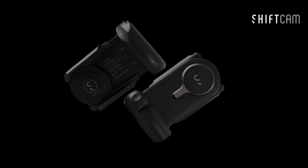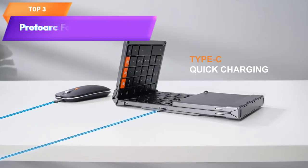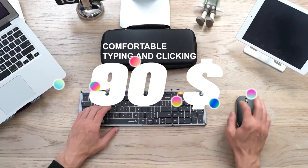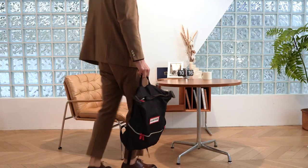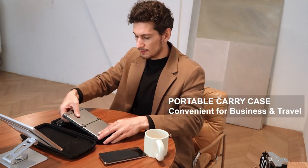Top 3 is a portable and versatile keyboard and mouse combo designed for business and travel. It features a full-size layout, multiple connectivity options, USB-C rechargeable battery, and spill-resistant design. It is easy to use and comes with a protective carrying case, making it convenient to carry around while on the go.